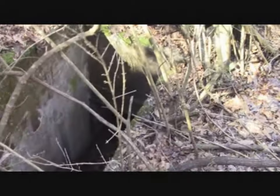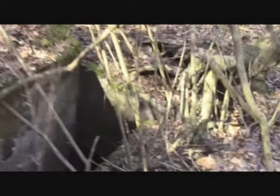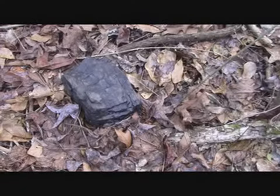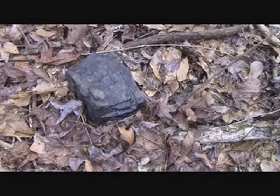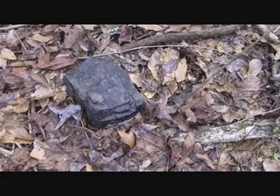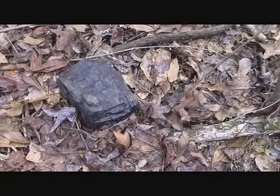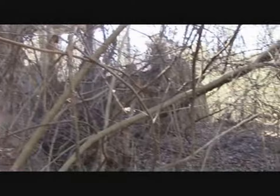You can see how overgrown everything is — it would take a lot of work to come up here and clear this off. But there's a nice big chunk of coal from the Lewisburg Number Two mine coming out of the Mary Lee coal seam right there. There are more of the concrete structure remains right here.